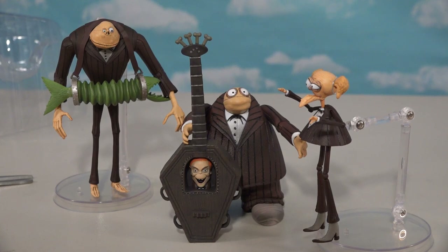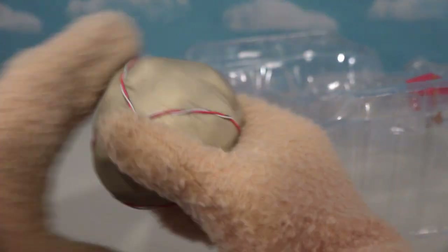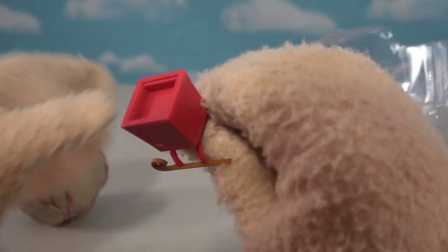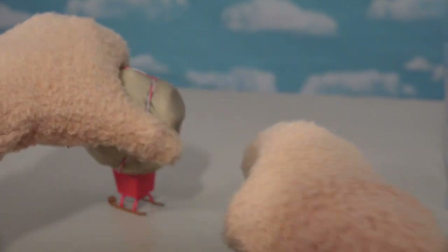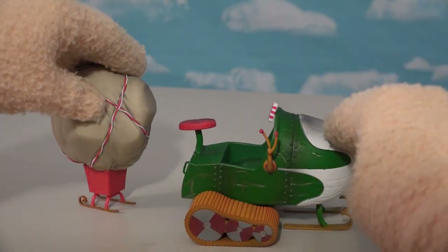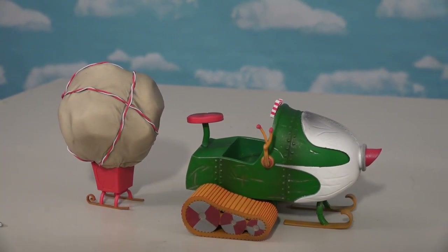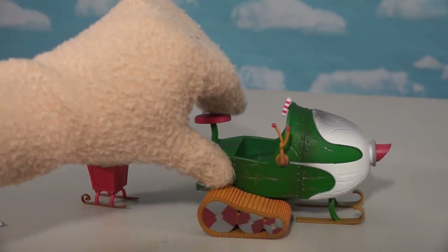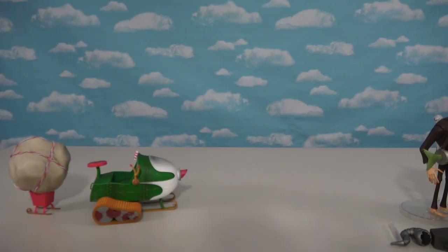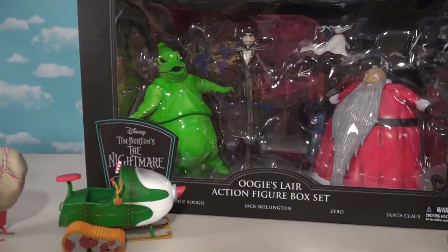For the very first time we've got these guys in action figure form, thanks to Diamond Select Toys. We've got this little sack from one figure, this little thing from the second, and these two pieces fit together. Then of course we can put this behind that cool motor scooter - so this was supposed to be a Build-A-Figure set that you need all three figure packs to put together. And speaking of sets, we can't forget this Oogie Boogie Layers box that we're gonna open up last.